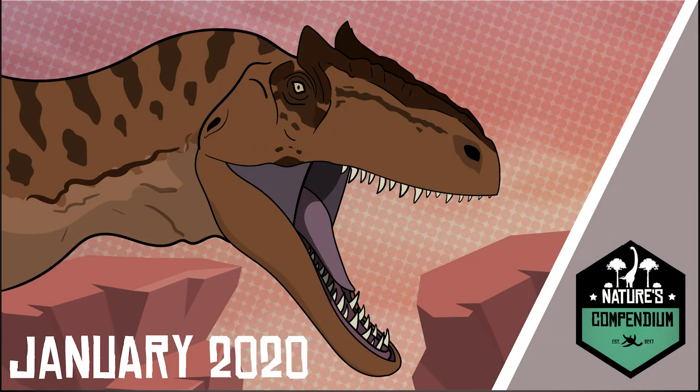Thanks for watching this segment of the Paleo Rewind collaboration series for 2020. Be sure to visit Omega Freelancer's channel tomorrow for February's recap, as well as Edge's channel for the final full video. As always, thanks for watching.